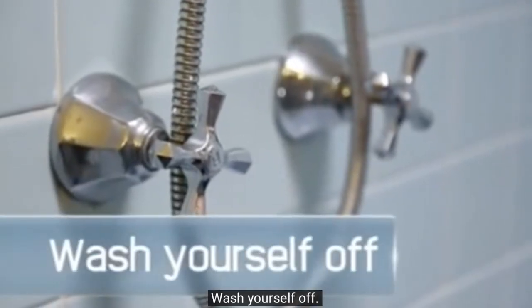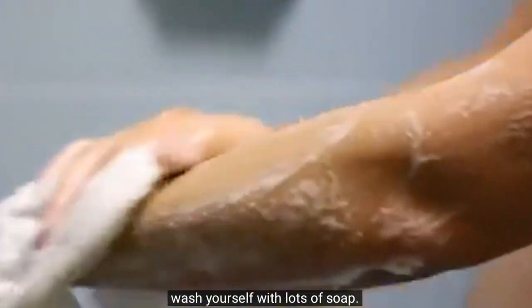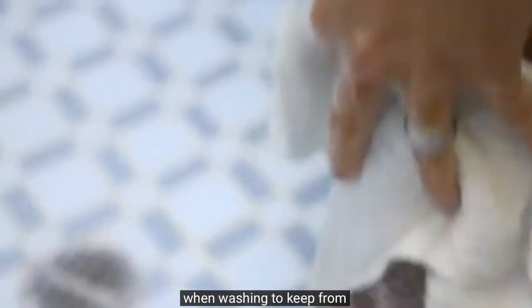Wash yourself off. If you can take a shower, take a warm shower and gently wash yourself with lots of soap. Do not scald, scrub, or scratch your skin — your skin helps protect the inside of your body from radioactive material. Wash your hair with shampoo or soap. Do not use conditioner because it will cause radioactive material to stick to your hair. Keep cuts and abrasions covered when washing to keep from getting radioactive material in open wounds.